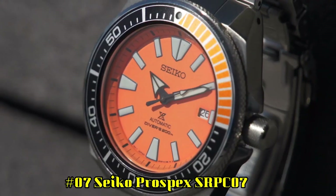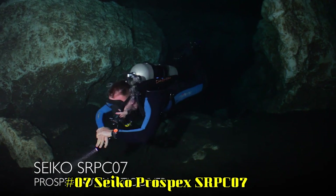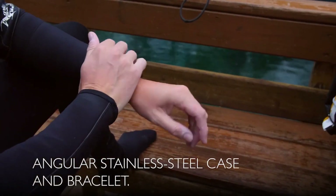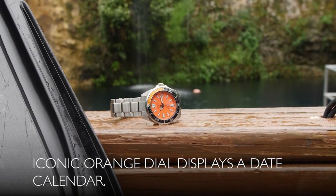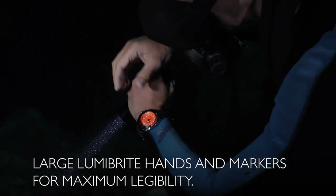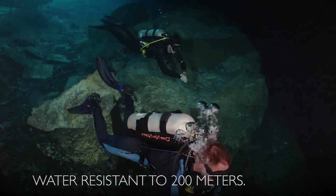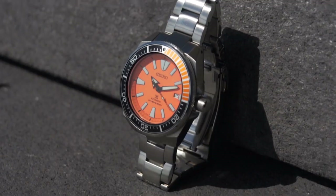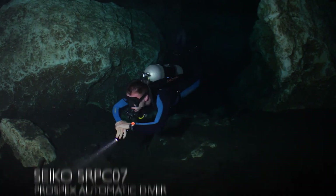Number 7: Seiko Prospex SRPC07. One-way rotating elapsed timing bezel. Automatic self-wind movement. Case diameter: 44 millimeters. Divers: 200 meters, 660 feet. Suitable for high-impact water sports and scuba diving at depths not requiring mixed gas. Dial window material type: Hardlex. Display type: Analog. Clasp: Push-button fold-over clasp with safety. Case material: Stainless steel. Case diameter: 44 millimeters. Case thickness: 12.8 millimeters. Band material: Stainless steel. Band length: Men's standard.